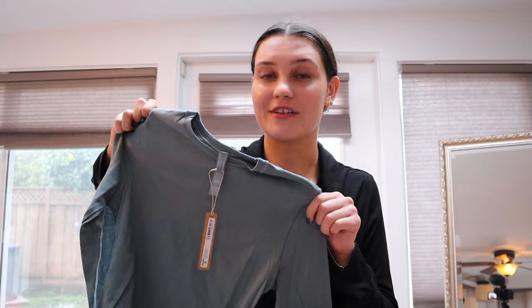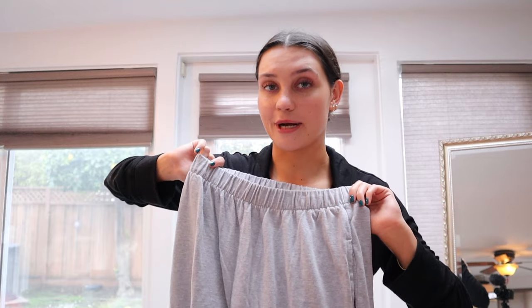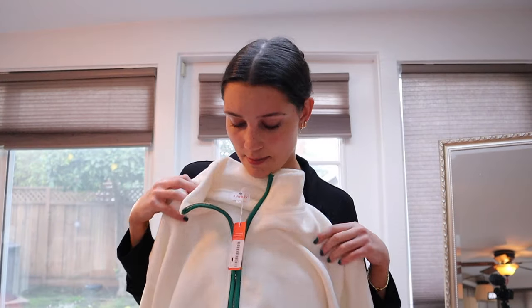Moving on to clothes — the first one I got is this Skims shirt in the kyanite color. I'm really excited because I have the matching tank top and matching underwear set, so I'm excited to have another piece in this color. Next I got the gray Anastasia flare sweatpants from Brandy.